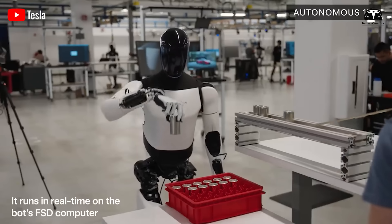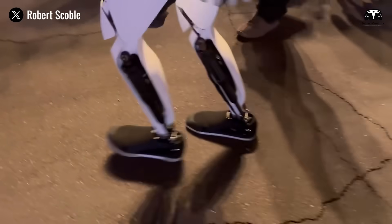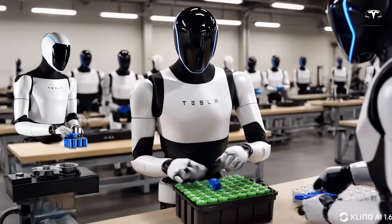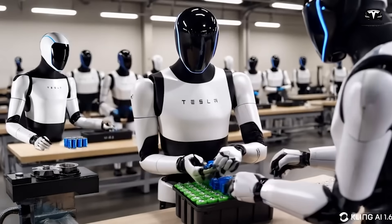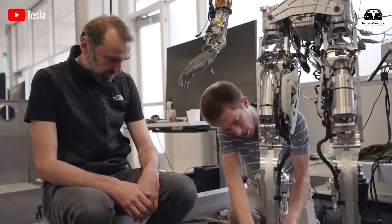The conveyor brings forward the metal frames that need reinforcement, and Optimus handles them with an average processing time of 5 seconds per component. Tesla designed Optimus as a flexible link in the production line, reducing movement time by 30% and saving 25% of floor space.